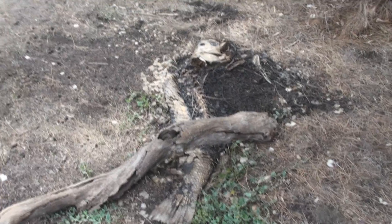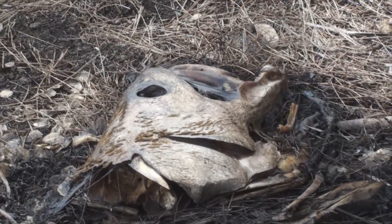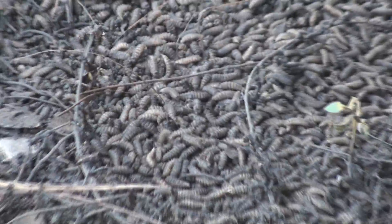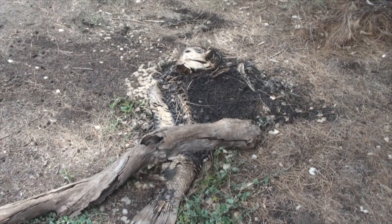I've just come across this huge dead fish. I don't know what this is, but it's pretty big. It's crawling in maggots too. It doesn't really stink though. Hope you guys weren't eating lunch.